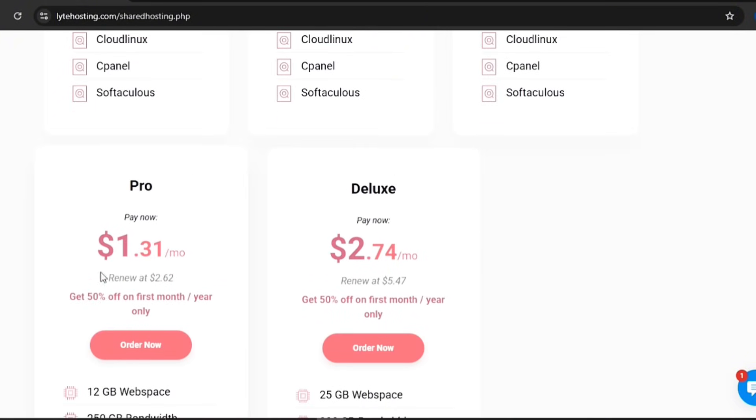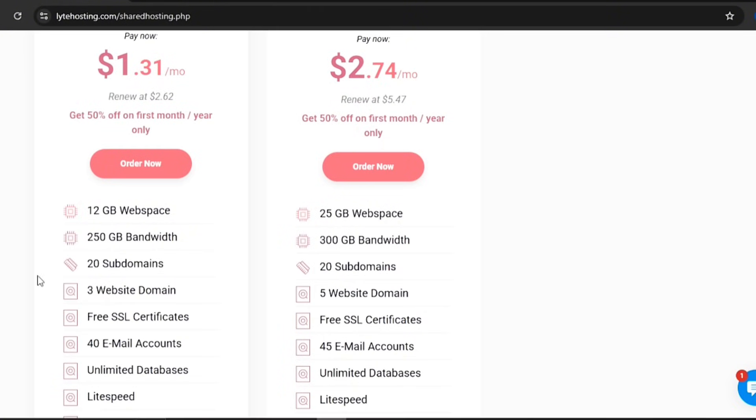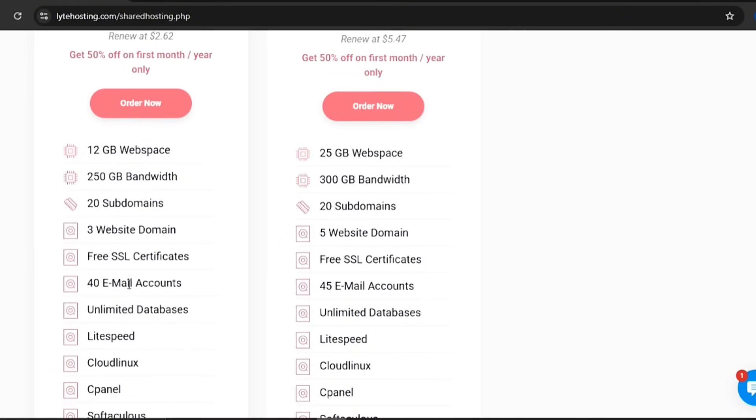If you're building multiple sites at once or juggling even more projects, you can go for the Pro Plan. The Pro Plan gives you 12GB of web space, 250GB of bandwidth, 3 websites, 20 subdomains, and 40 email accounts.